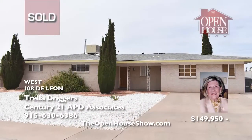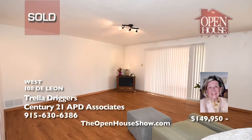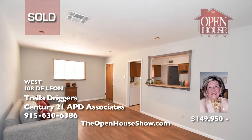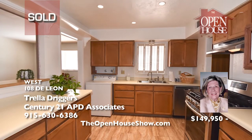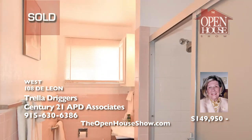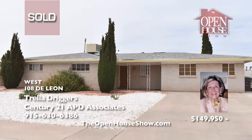This home is such a great buy for so many reasons. First, it's adorable. The new stove and dishwasher in the kitchen come with the purchase as well as the menu desk. The kitchen opens to the den with a pleasant breakfast bar area. Trella sold this home quickly. So if you have a home you are ready to sell, call Trella Driggers today and let her put her experience and connections to work for you.